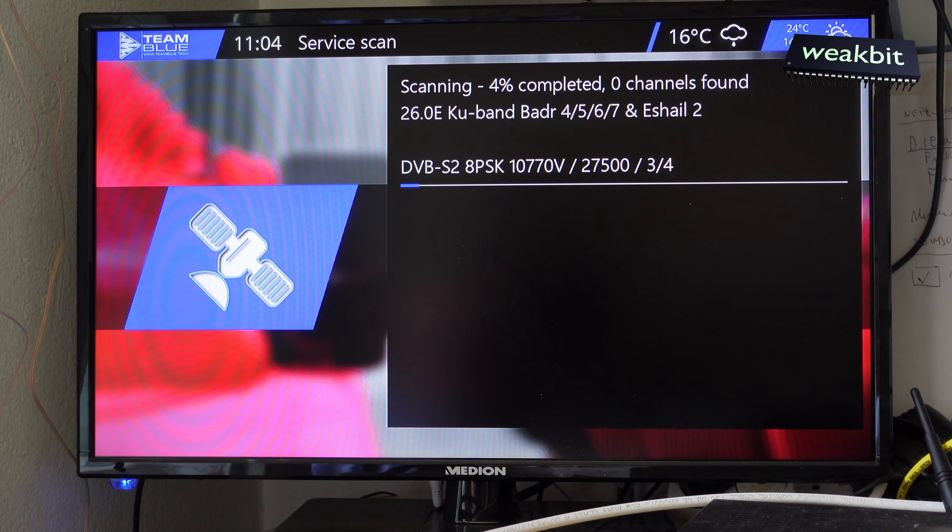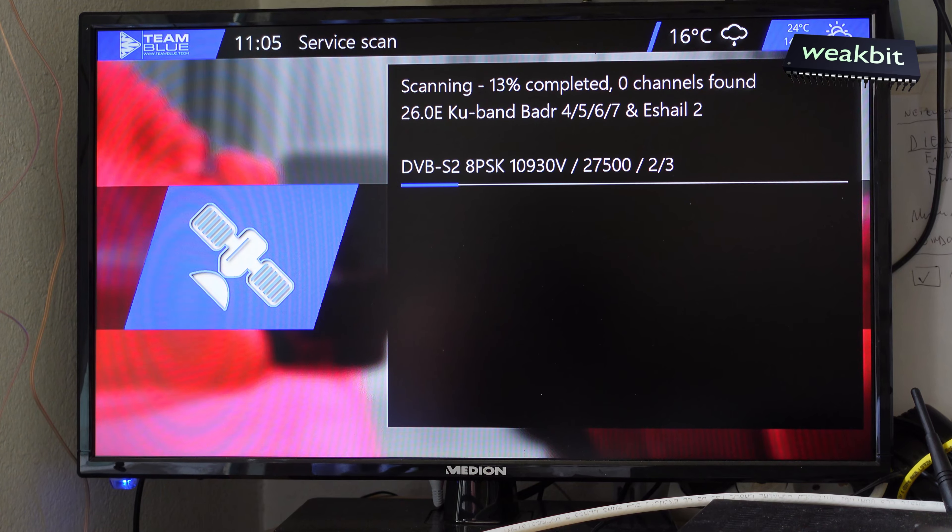26 degrees east is mainly for Arabic content and I think also for the European Union region. You can see here Badr 4, 5, 6, 7, and Arabsat 2 — these are four or five satellites all in the same orbital position. The other beams for the lower frequencies are more regional.